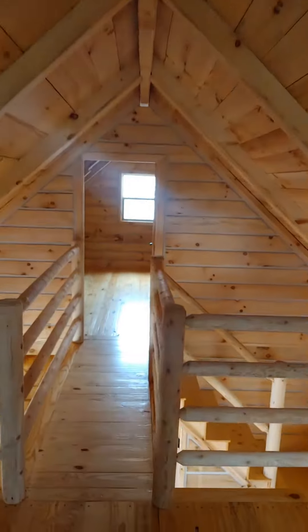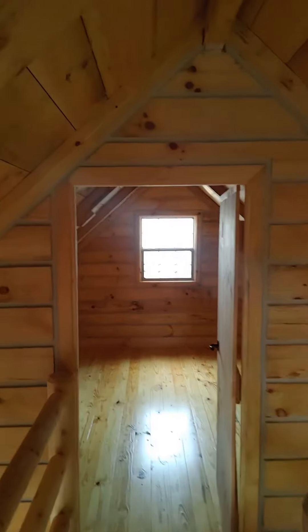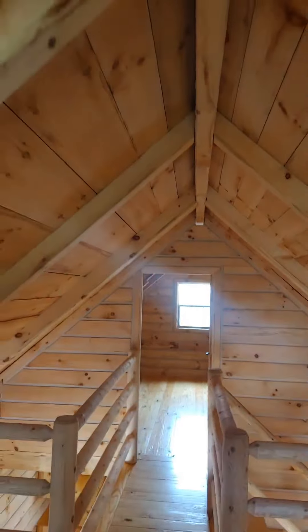I'm a tall guy and I can stand straight up and down on both floors without hitting my head on anything. These cabins are small but mighty — this one is just shy of 950 square feet. This is the one we call Big Bertha.